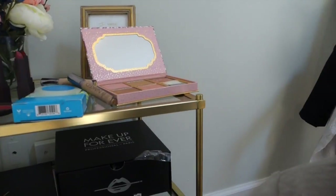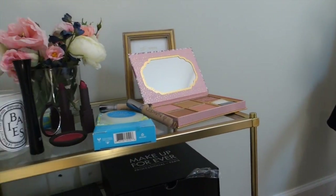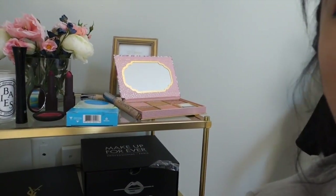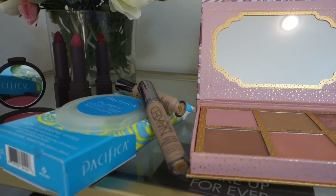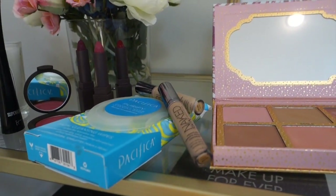Hey guys, it's Jessica Lee here and I am here to share with you all my current favorites. As you can see, it's a little different — I'm demoing them on myself so you can see how these products work as I explain why I love them. So let's get started.